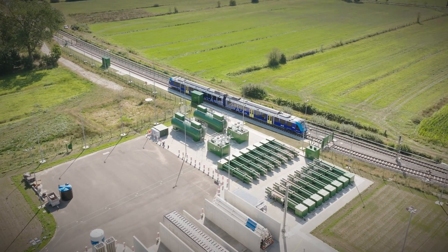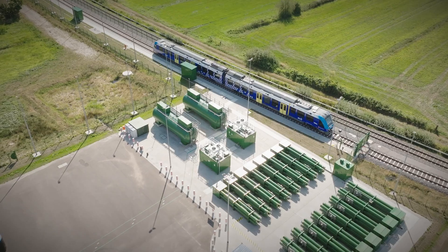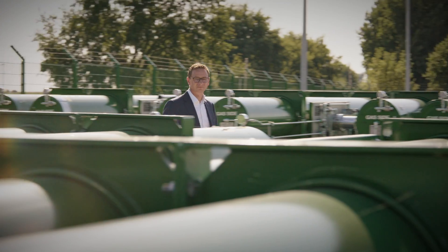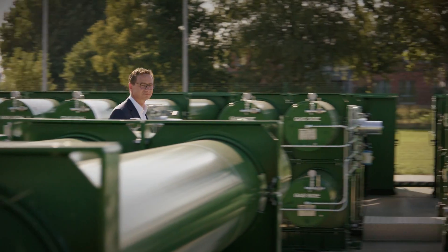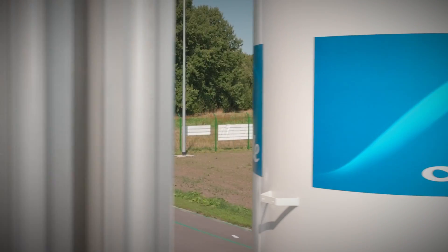Never before has a filling station been built on such a scale. Alstom needs partners to get it done on time and reliably. In Germany, Linde is the hydrogen supplier. This is the first of its kind worldwide — not only for us but basically for the industry. We're very proud to be here and to have successfully completed this project with our partners.